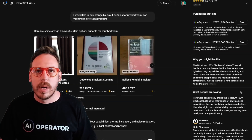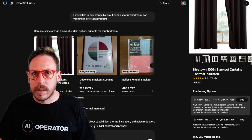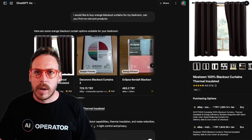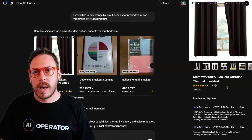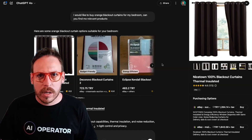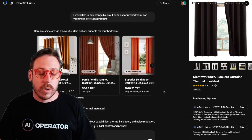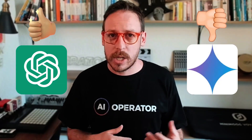It also gives me a summary of why I might like each product, what people are saying about them, and positive reviews. I can even see more images of the product. The curtains don't look orange in the thumbnails, but when I go to buy them I expect they'll be the orange color since ChatGPT clearly understood I was looking for orange ones. This is quite a good experience — it's very new and it's going to get better and better. Even though Gemini is on Google, I still have a better experience with ChatGPT at the moment.